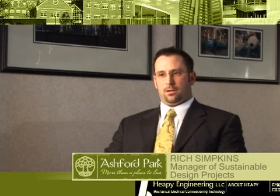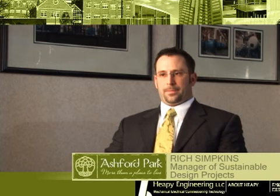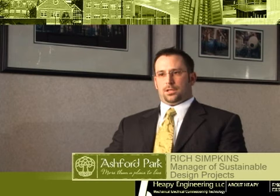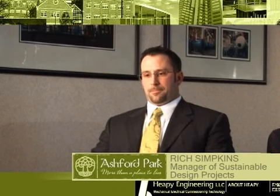Ashford Park has targeted a platinum level LEED certification, which is the highest available through the USGBC. LEED being internationally accepted as the standard for green and sustainable construction, platinum is a huge goal to set. Therefore, we had to take on a lot of the items that most people just write off as not doable.